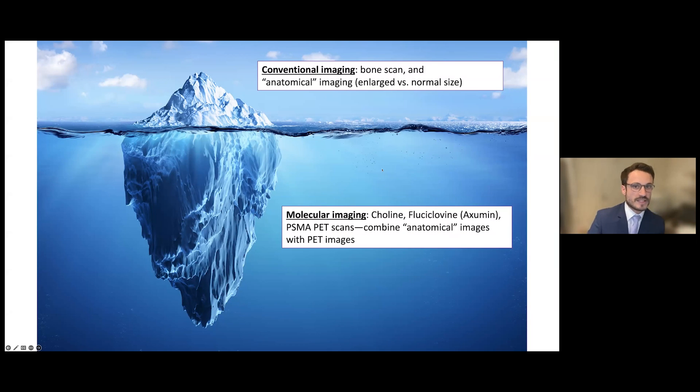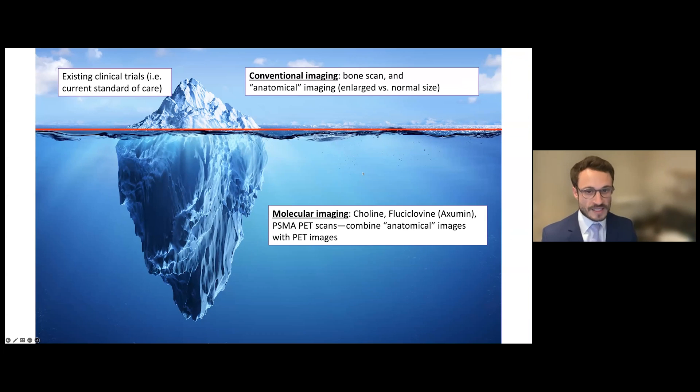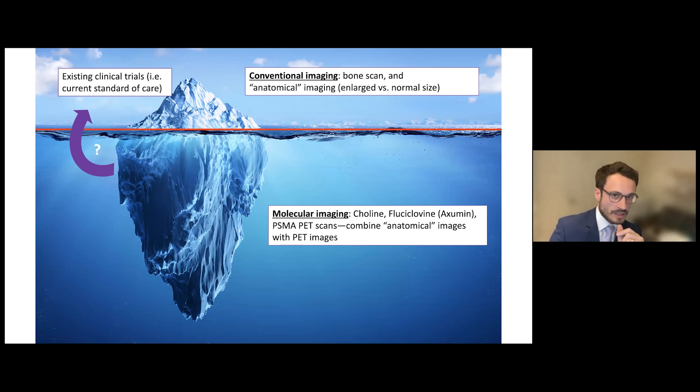The existing trials that guide how we treat patients with metastatic disease were conducted in the era of conventional imaging, not PSMA PET scans for the most part. So we always have to be cautious when applying results of these older clinical trials to patients now being staged with PET scans. This distinction will come back later when we talk about some cases in this session.